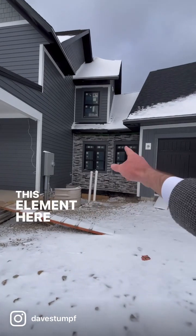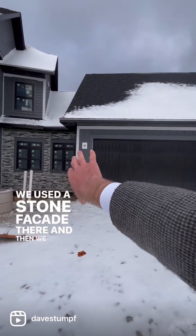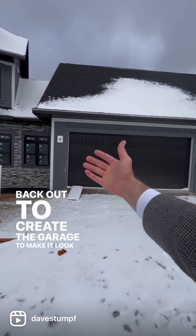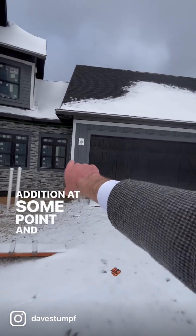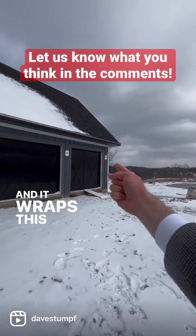This element here is recessed. We use the stone facade there, and then we pull the geometry back out to create the garage to make it look like it was an addition at some point, and we're using a board and bat siding, and it wraps this side.